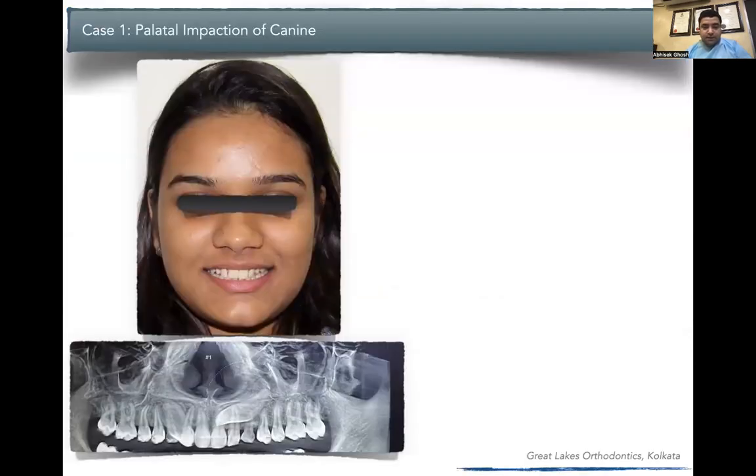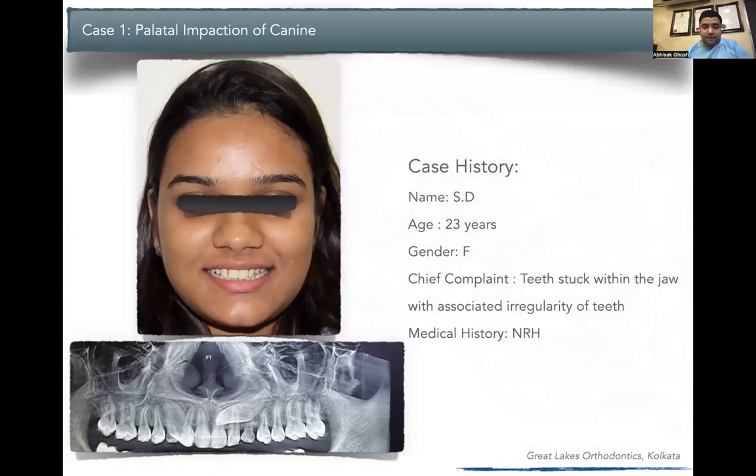This patient comes to us at 23 years of age. As age progresses, impactions are more difficult to correct, and most impacted canines tend to have ankylosis. She is a female who complains of teeth stuck within the jaw with associated irregularity of teeth and no other medical problems. She is concerned about her unaesthetic smile. She had deciduous teeth bilaterally in the maxillary arch in the canine region, with bilateral impactions of canines and a transmigrated canine in the lower arch.